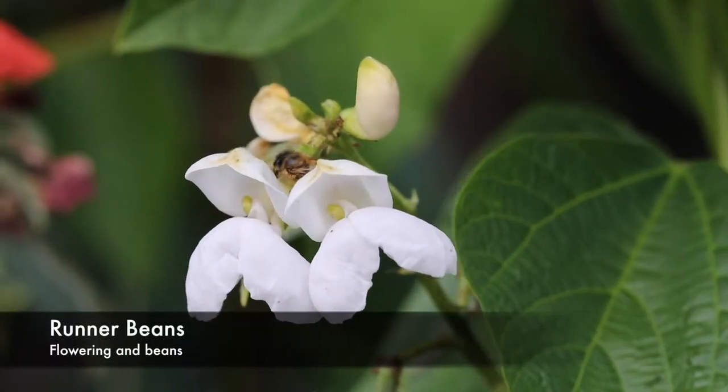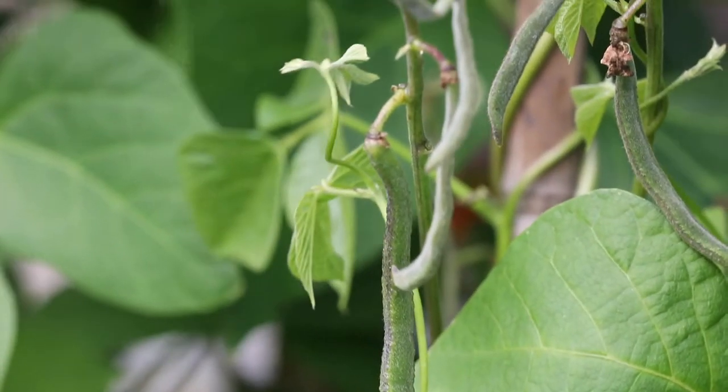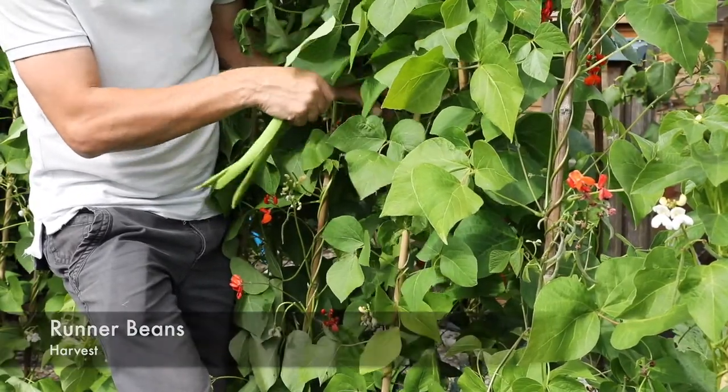The runner beans that we grew from seed were also very productive. Once the flowers started to form on the plants, the runner beans kept coming — almost daily we were taking crops. In fact, we've picked so many off, I think we've kept four families going at least with the amount that row of plants has produced.